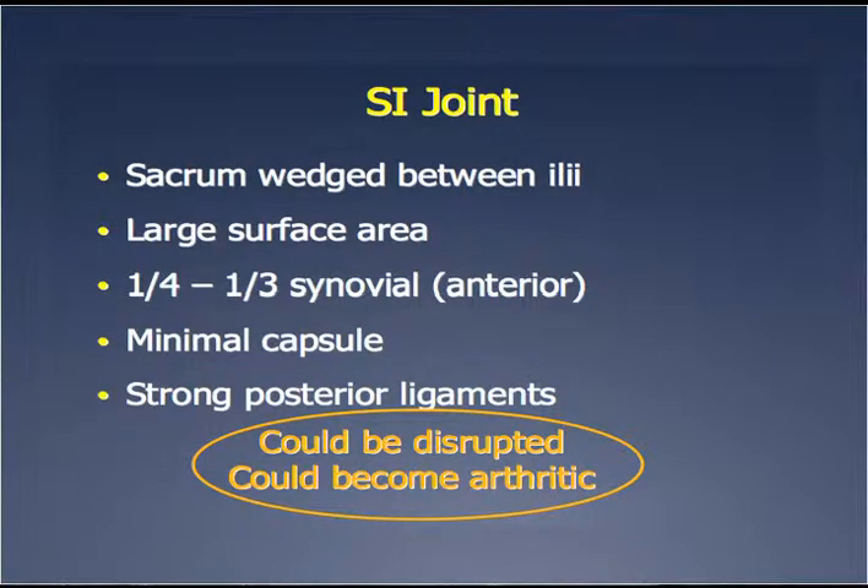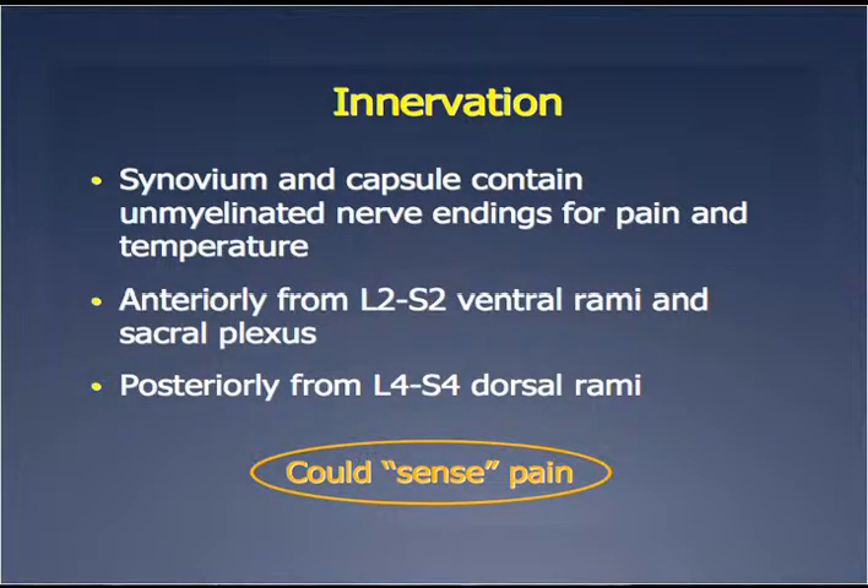The sacrum is wedged between the iliae with a large surface area. The anterior inferior portion is the joint, so if you're doing injections, you've got to get into the right place, which is not always so clear — particularly if it's not us as surgeons. There is a minimal capsule but very strong ligaments, so these could be disrupted or arthritic just like any other joint, even though motion is minimal. It is innervated, but it's not clear in the literature where the innervation comes from — somewhere from L2 to S2, and it could be ventral rami, dorsal rami, anterior or posterior column of the joint.